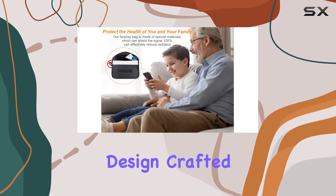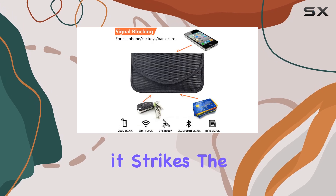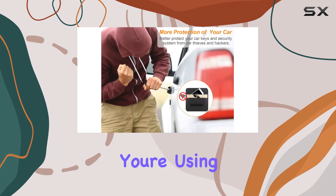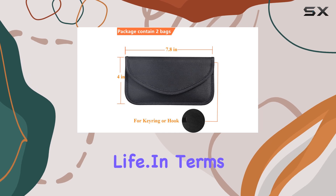But perhaps what sets the Faraday Bag apart is its thoughtful design. Crafted from premium materials, including 680D waterproof Oxford cloth and an inner silver layer, it strikes the perfect balance between functionality and style. Whether you're using it as a standalone case or slipping it into your pocket or purse, it seamlessly blends into your everyday life.